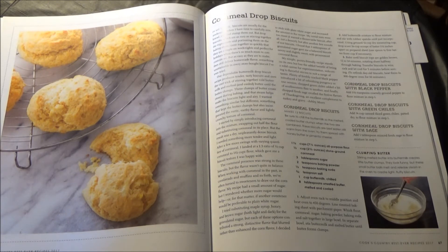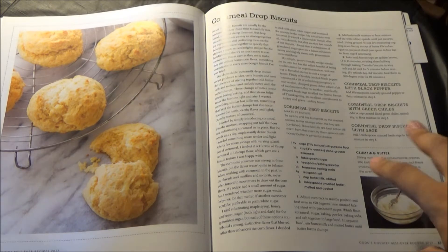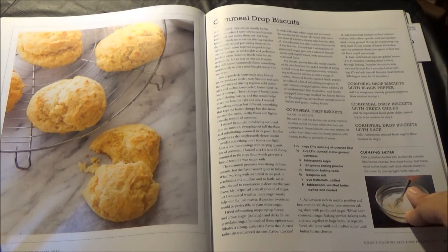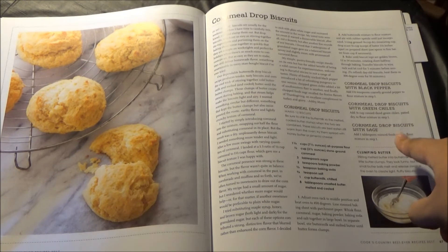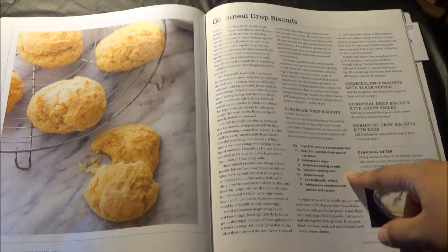Nothing says sudden hospitality like biscuits in a basket for your new neighbors. To that end, we have here cornmeal drop biscuits, with variations for black pepper biscuits, green chili biscuits, and sage biscuits. This is by Ashley Moore.